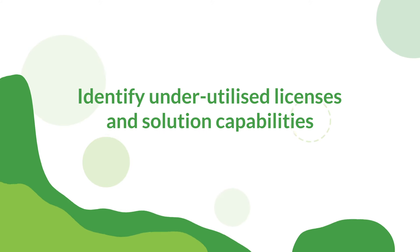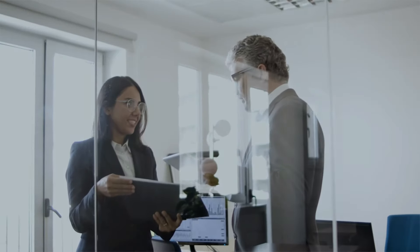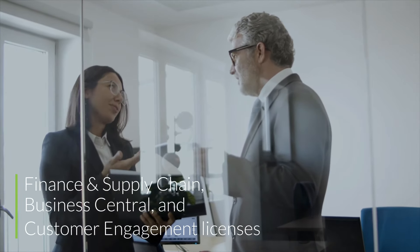Identify underutilized licenses and solution capabilities. It's about maximizing your investment in Dynamics 365, Microsoft 365, and Azure. Optimize your Dynamics 365 finance and supply chain, Business Central, and customer engagement licenses.